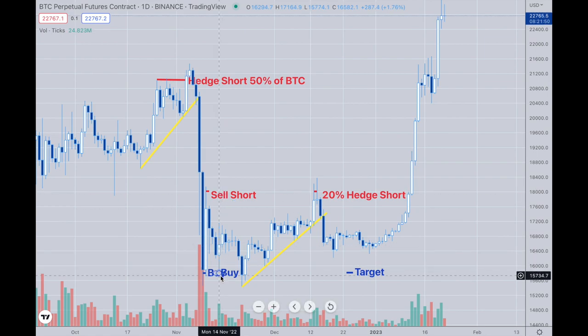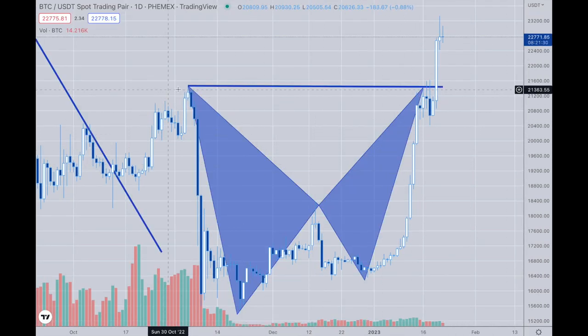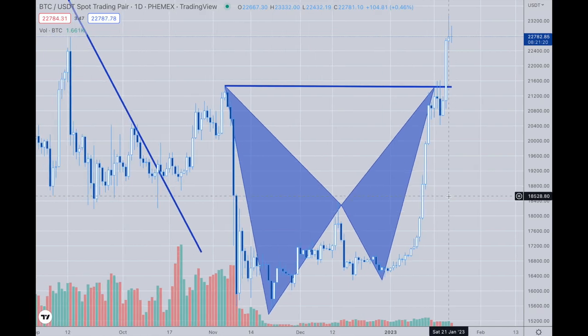Then I bought it again at 15k, sold at 18k, then went short with a 20% hedge targeting 15,800. Instead of getting there, we went all the way back up to the 23,000 area, and now we've created this pattern here that I drew — that's where we are right now.